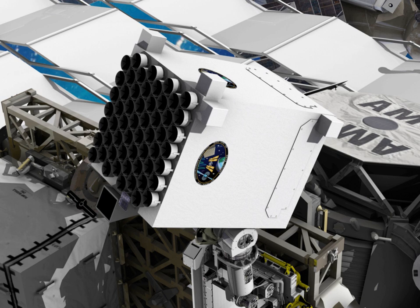In May 2018, NICER discovered an X-ray pulsar in the fastest stellar orbit yet discovered. The pulsar and its companion star were found to orbit each other every 38 minutes.